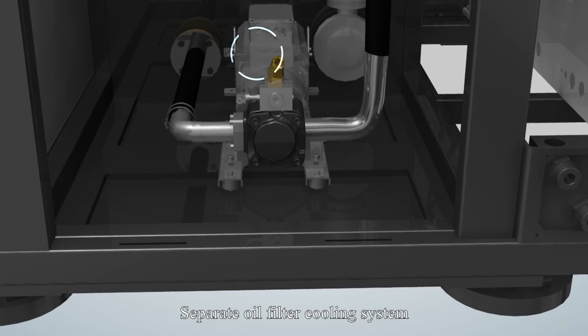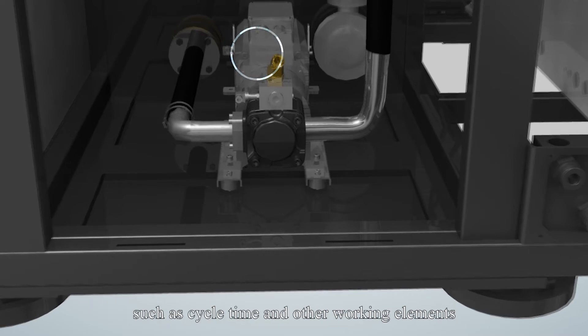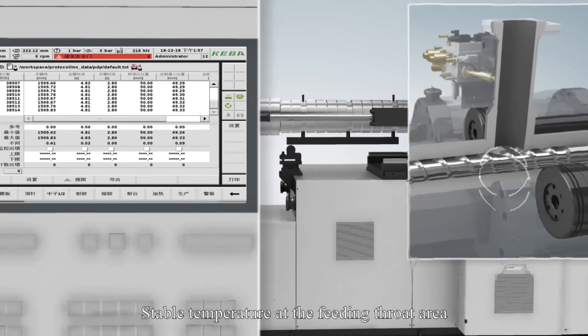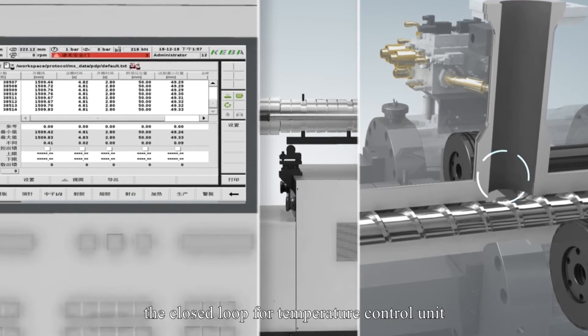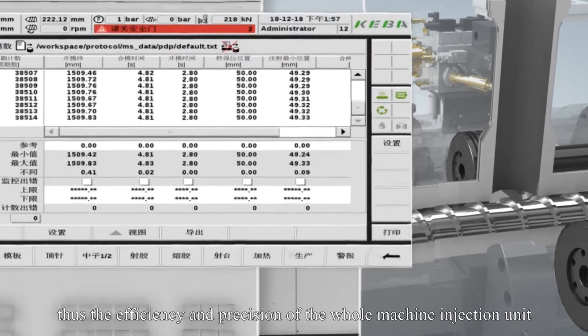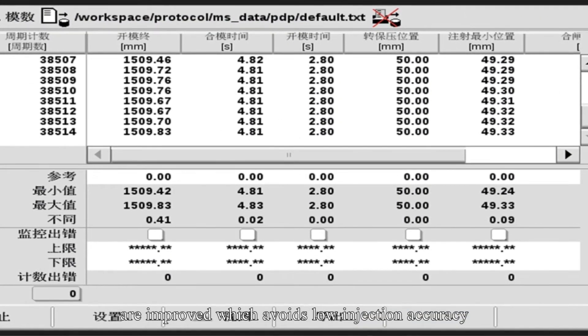A separate oil filter cooling system stabilizes the entire oil temperature without interruption to cycle time or other working elements. The feeding throat area temperature is brought into the closed loop for temperature control, thus improving the efficiency and precision of the whole machine injection unit.